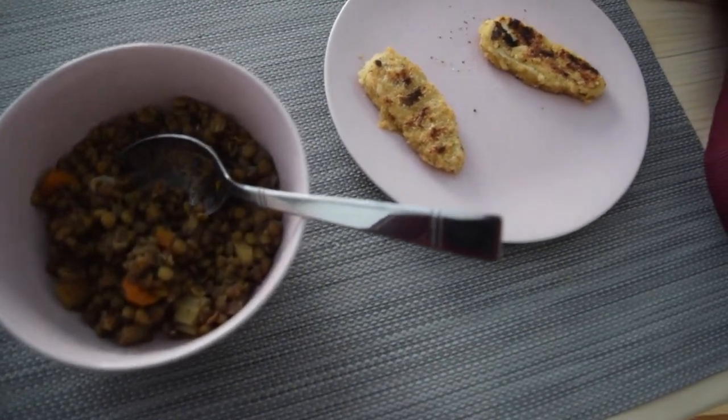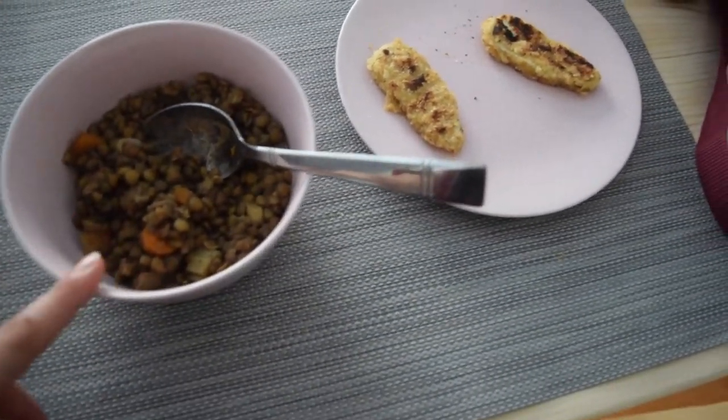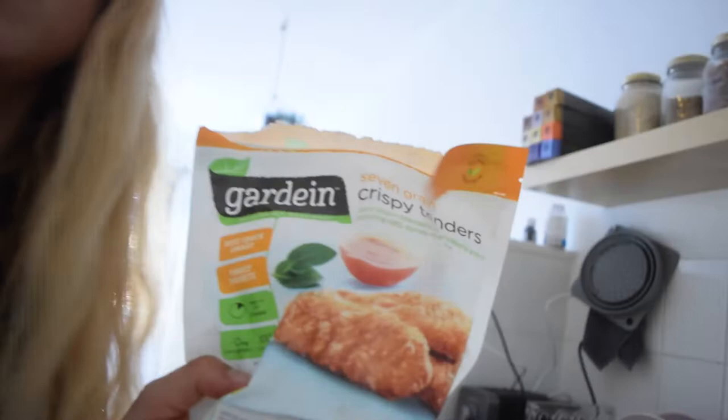I'm going to show you what I eat for lunch. This is my meal of the day. These are some lentils that I meal prepped, and then these are some Gardein nuggets — Gardein crispy chicken, well it's not chicken but you know what I mean. For two pieces they have like 10 grams of protein which is pretty dope. And lentils are also packed with protein and good complex carbs. I'm going to eat this and then log the macros up here for all my meals.